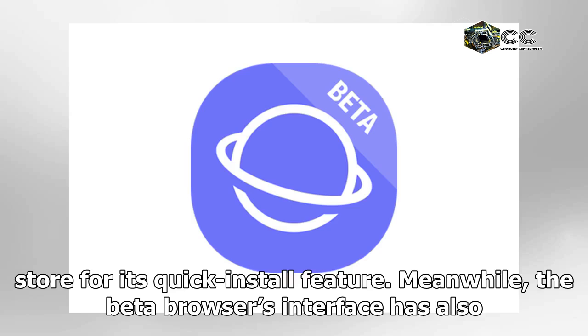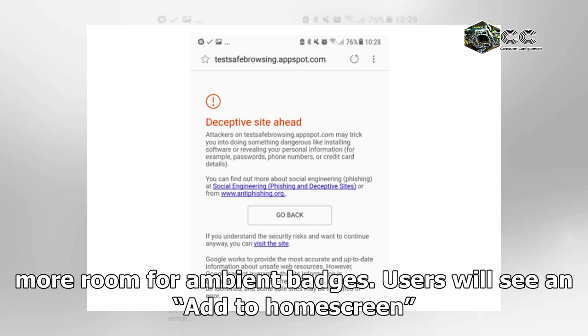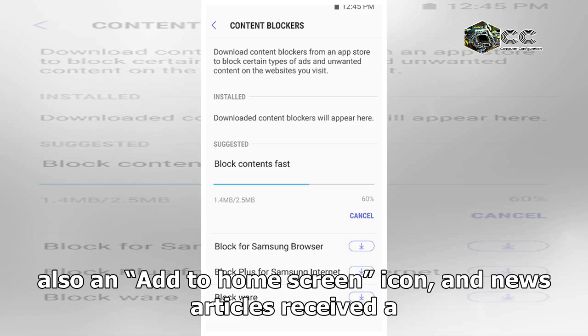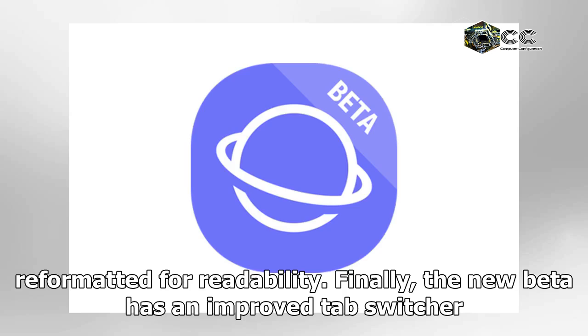Meanwhile, the beta browser's interface has also been updated with, among other things, a new URL bar that offers more room for ambient badges. Users will see an add to home screen button that resembles a house, for example, if the browser detects a web app — tapping that icon will install the web app. There is also an add to home screen icon, and news articles received a new reader mode badge; tap that badge and the article will be reformatted for readability.